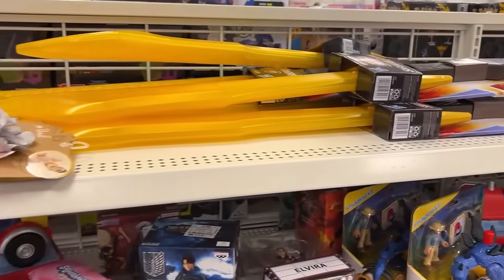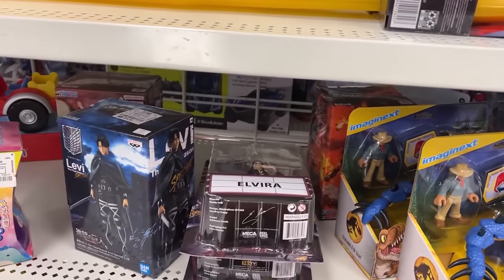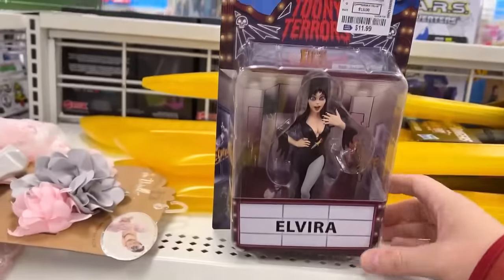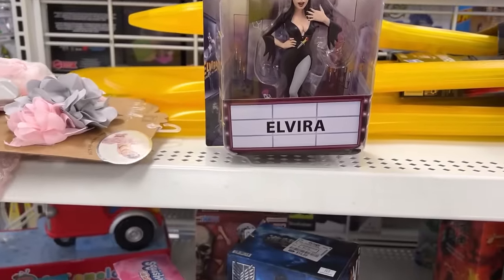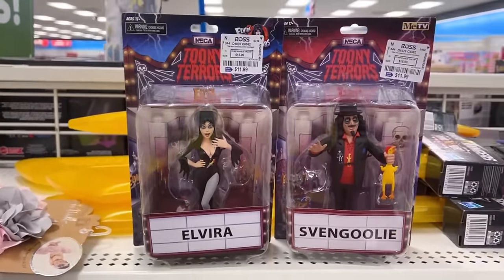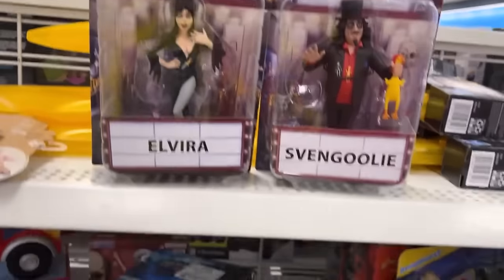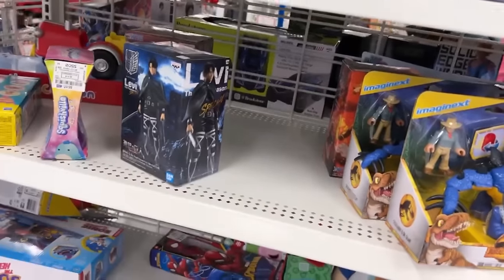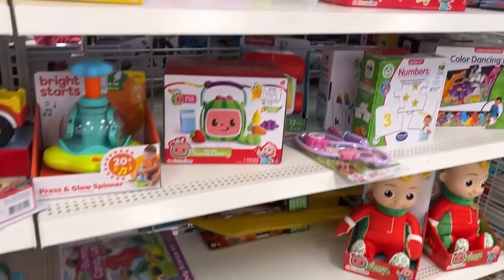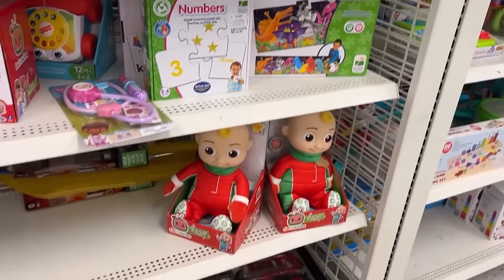Here we go, toy section: Power Ranger swords. There is more NECA — Elvira! I'm pretty sure that one is new right now, still in stores. You've got the best and then Sven-Goolie and Goodie. That is pretty cool right there. Seeing NECA that's still kind of new in stores out here at Ross is great.